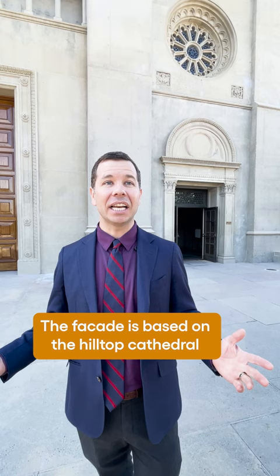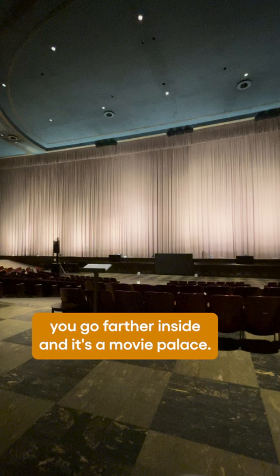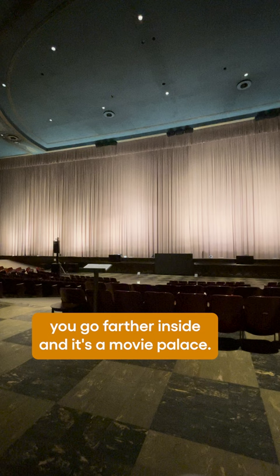The facade is based on the Hilltop Cathedral in Orvieto, Italy. You come to the top of the hill and you see this Italian facade, you go inside and it's French Gothic architecture, you go farther inside and it's a movie palace, and then you see this quite cinematic painting of The Crucifixion.